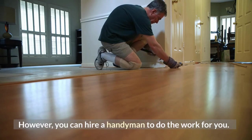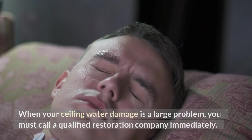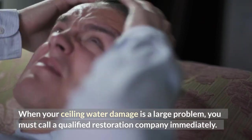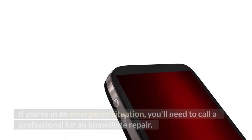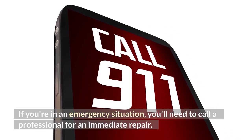However, you can hire a handyman to do the work for you. When your ceiling water damage is a large problem, you must call a qualified restoration company immediately. If you're in an emergency situation, you'll need to call a professional for an immediate repair.